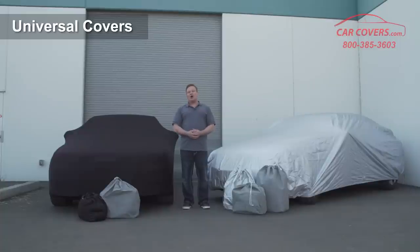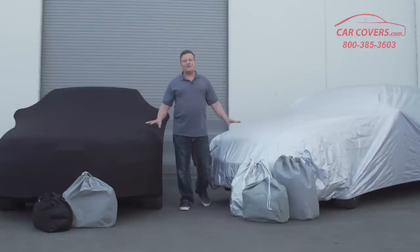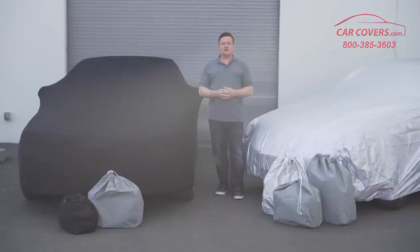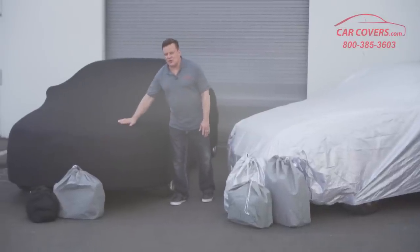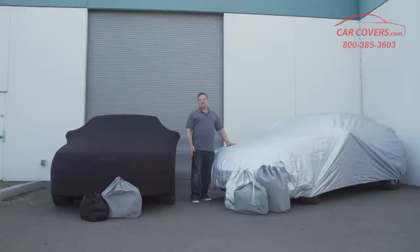Give our product specialists a call and let us help lead and guide you to the right cover for your car. I hope I've given you a good rundown of the different kinds of covers we offer and the differences between indoor and outdoor covers. If you're still unsure which cover would work best for you, please call our product specialists at the number on the screen — they will help you choose the right fabric and the right product for your situation. To summarize: if you want the best for indoor covers, the Black Satin Shield with a 10-year warranty is your best choice. If you want the best for outdoors, our Platinum Shield with a lifetime warranty is your best solution. Thank you for choosing carcovers.com.